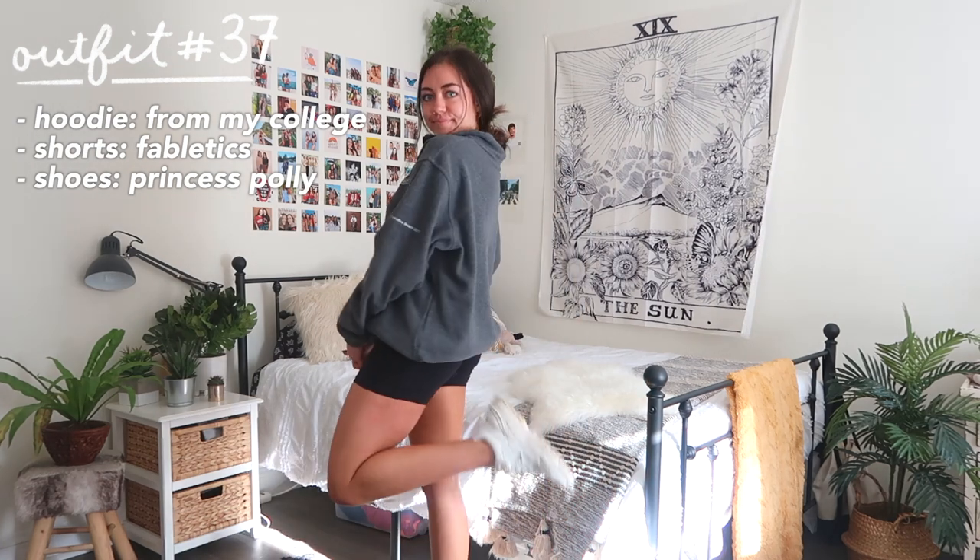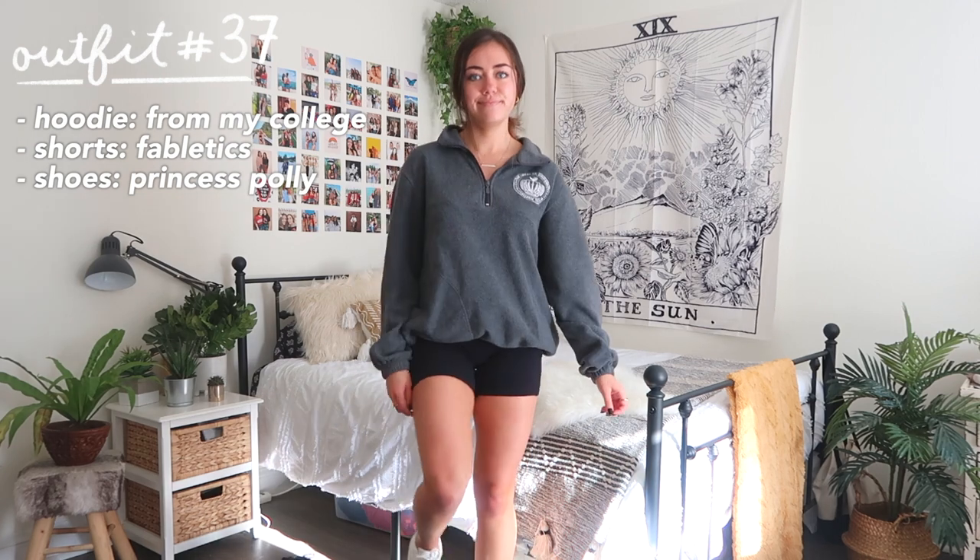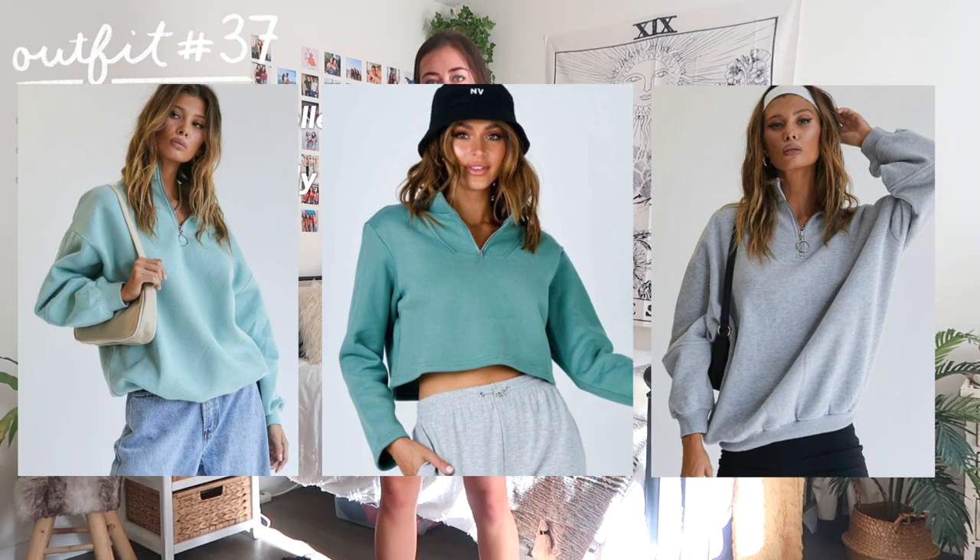Another option following the biker shorts trend is to wear any kind of hoodie or sweatshirt over top — especially crew necks with the three-quarter length zip, which are really trendy right now.